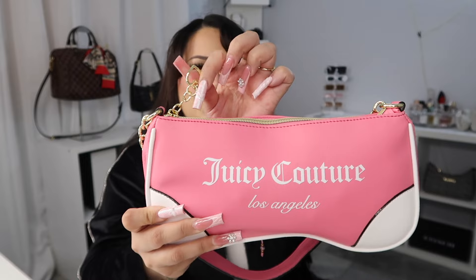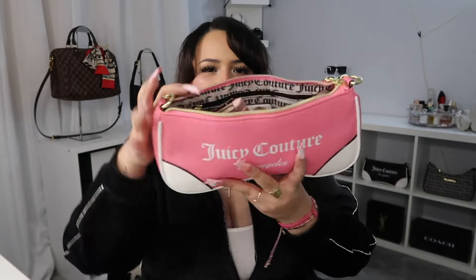Usually these bags at Burlington are around twenty dollars — I have a few others I got there — but for this one I paid forty, so they did double the price. I was like, it's pink and I really love it, so forty is fine. But if it had been sixty I would have passed. Today was my first time using it. I love that the zipper has a little gold heart to open it.